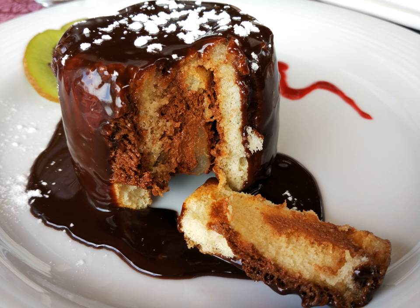A charlotte is a type of dessert or trifle that can be served hot or cold. It is also referred to as an icebox cake. Bread, sponge cake or biscuits, cookies are used to line a mold, which is then filled with a fruit puree or custard. It can also be made using layers of breadcrumbs.